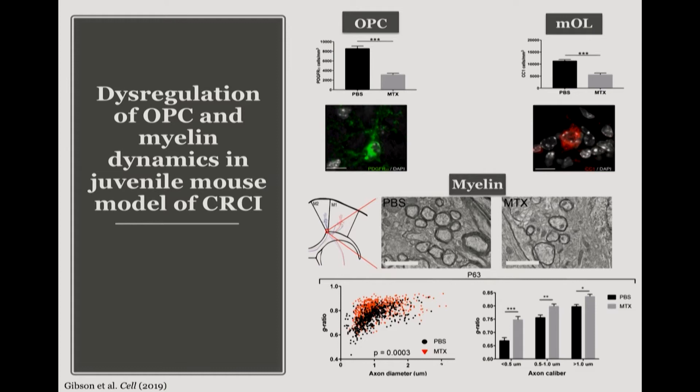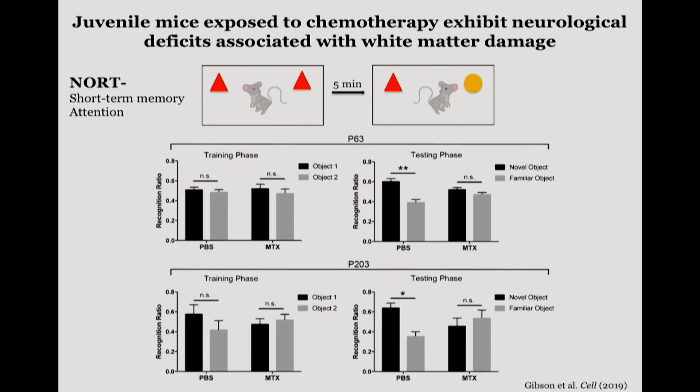What we found in these mice was very similar to what we'd seen in the human populations. We see a persistent decrease in the OPC population as well as the mature oligodendrocyte population, persisting for up to six months but specific to the white matter tracts. Consequently, we see changes in myelin architecture — a much thinner myelin sheath around axons, causing a dysmyelination phenotype. Behaviorally, animals exposed to chemotherapy early in life could not discriminate between a novel and familiar object, which a normal animal can do quite easily, and this persisted for six months.